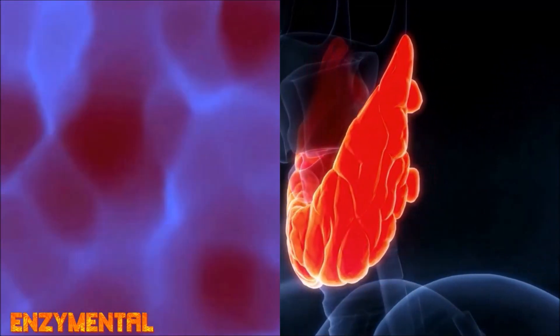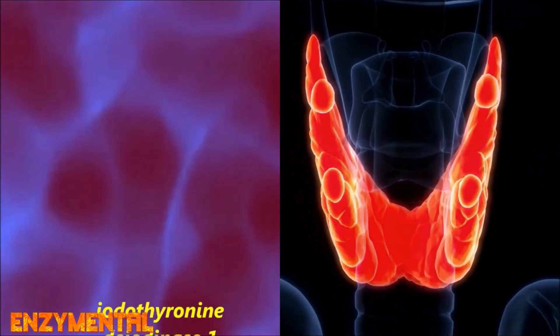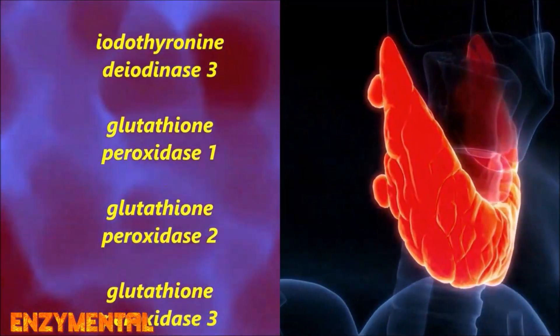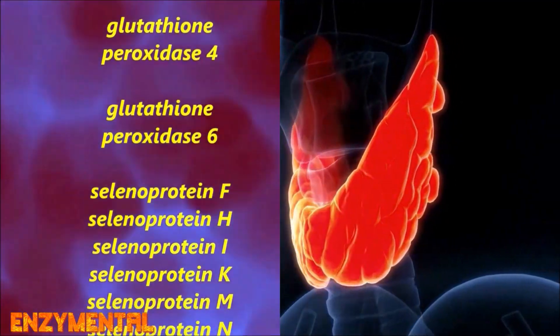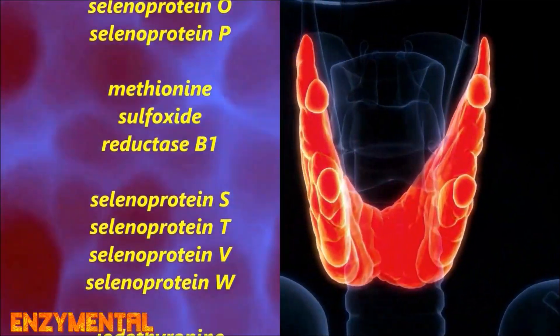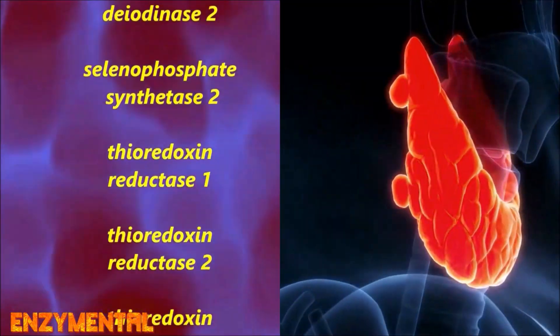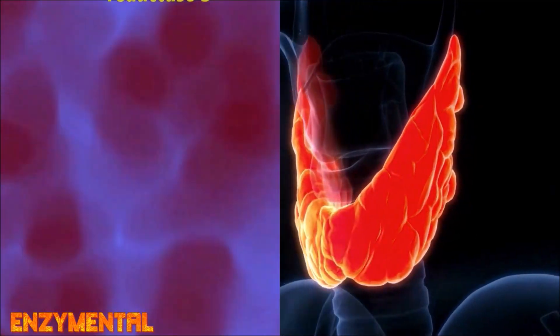In the thyroid, selenium, as the amino acid bound selenocysteine, is a defining component of 25 metabolic enzymes known appropriately as selenoproteins. These enzymes contribute to overall antioxidant support, cellular function, and the production of essential thyroid hormones. Selenium deficiency obviously decreases the function of selenoproteins and the associated thyroid hormones.